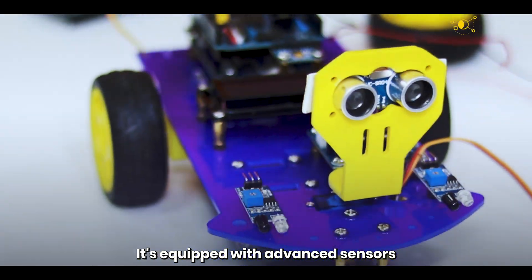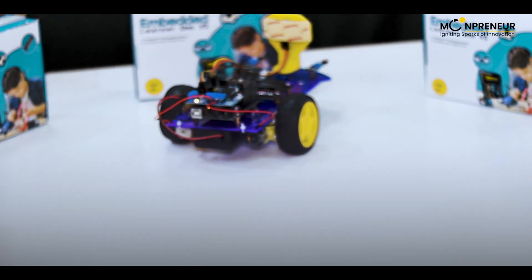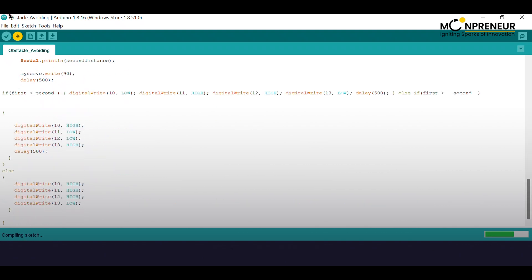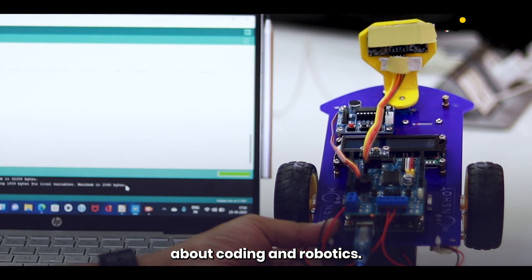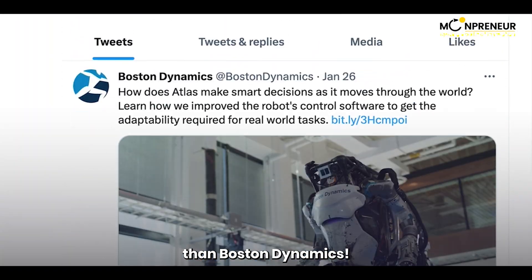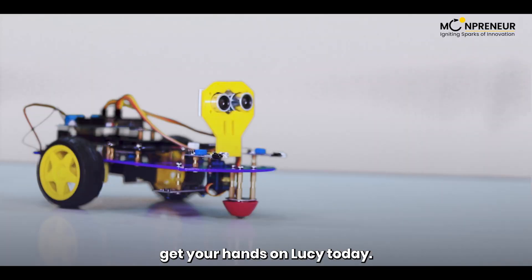Lucy is equipped with advanced sensors that allow it to detect objects and avoid obstacles in its path. You can program Lucy to do just about anything you want by simply putting the code into the Arduino. The more you play with Lucy, the more you'll learn about coding and robotics. Who knows — you might even become a robotics engineer someday and make even better robots than Boston Dynamics. So if you're ready to take on the exciting world of robotics, get your hands on Lucy today.